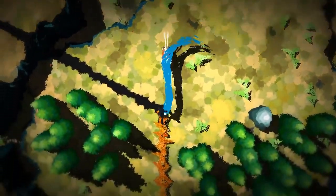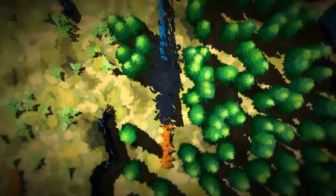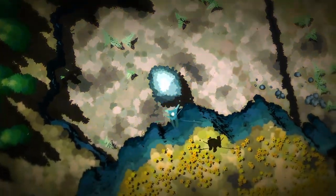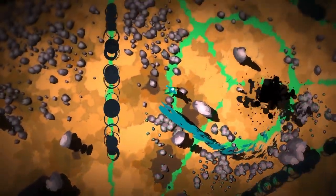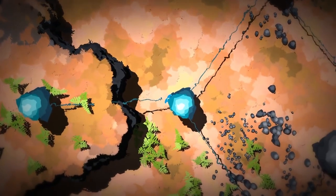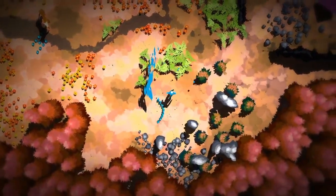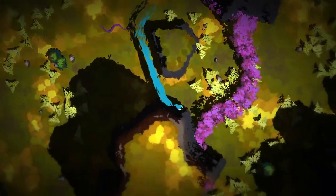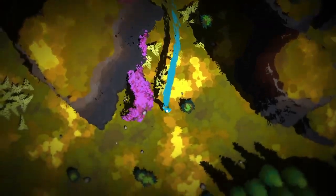Starting us off this month in the number 5 position, we have Future Unfolding. The game is an action adventurer all about exploration. The player's goal is to unfold and discover the mysteries and secrets hidden in the beautiful landscapes around you. There are no tutorials, there are no instructions — you discover the surreal, dreamlike world and its possibilities all on your own.